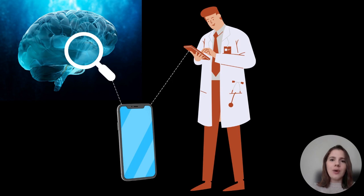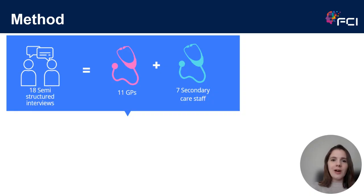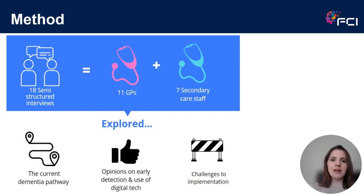We decided to explore healthcare professionals' key considerations around the design, development and implementation of technology for the early detection of dementia-causing diseases. I recruited 11 GPs and secondary care staff using online clinical networks and interviewed them all over video call. In these interviews, I explored three key topics: whether they'd like to see an early detection tool within the current clinical pathway, their opinions on early detection and use of technology to aid this approach, and any challenges they foresaw in implementing such a service within healthcare systems.